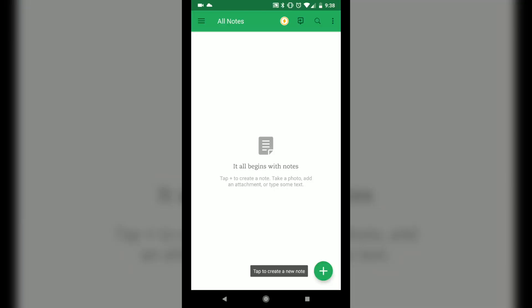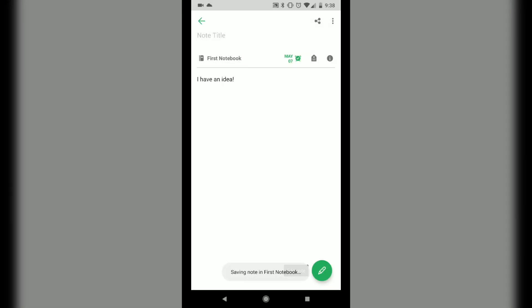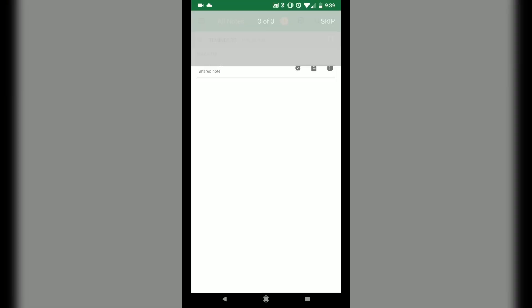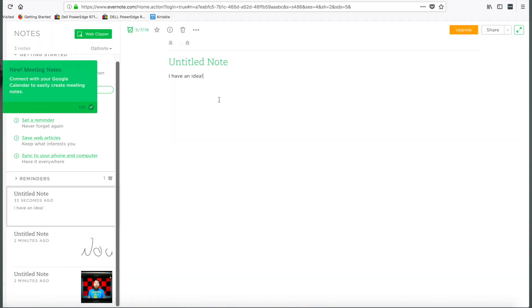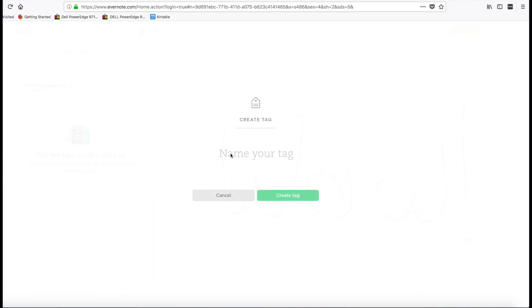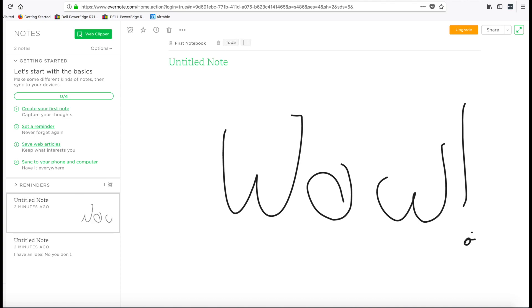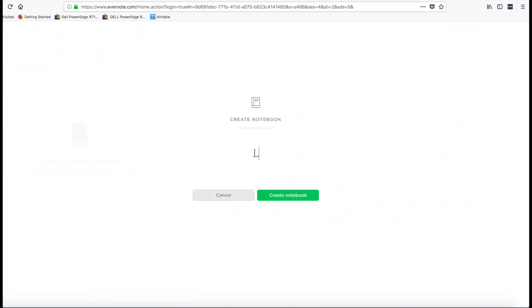Number three is Evernote. Ideas come at pretty much any time and they rarely wait for you to write them down, and I'm notorious for forgetting stuff, so this is where Evernote really helps me out. Evernote is a cloud-based note-taking tool with a bunch of additional features. At its most basic level you can take notes on your phone and then edit them later via the web interface on your desktop. This means I can write down the core of an idea while I'm on the go and then further develop it from the comfort of my desk. You can also organize notes into notebooks and add tags. It integrates with If This Then That, it's free, and it's available on both iOS and Android.